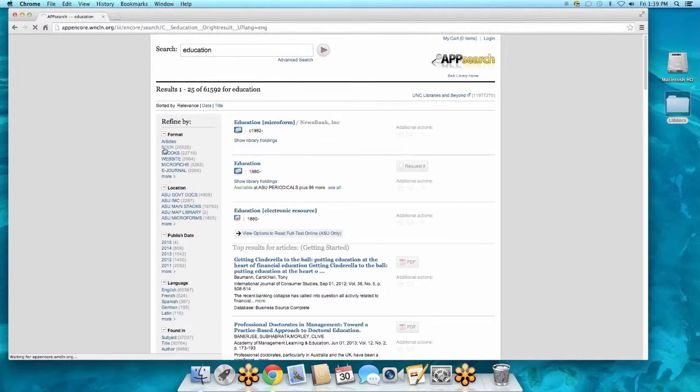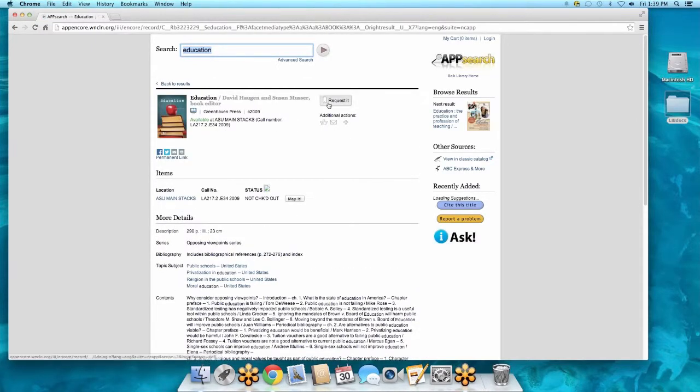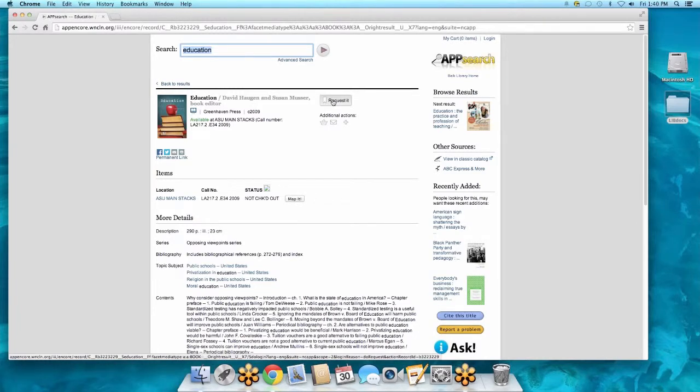Say I want a book on education — I'll click on 'book.' This book looks good; it tells me where it's located in the library. I'm going to click on the title. I can request it — this is how you're going to request getting these books sent to you. You click the 'request it' button, it prompts you for your banner ID and your name, and gives you the option to mail it to your house.